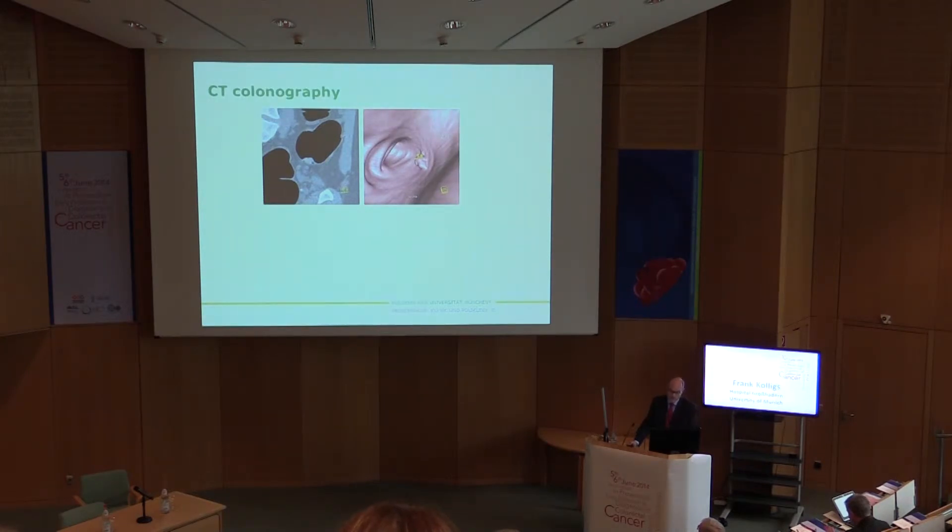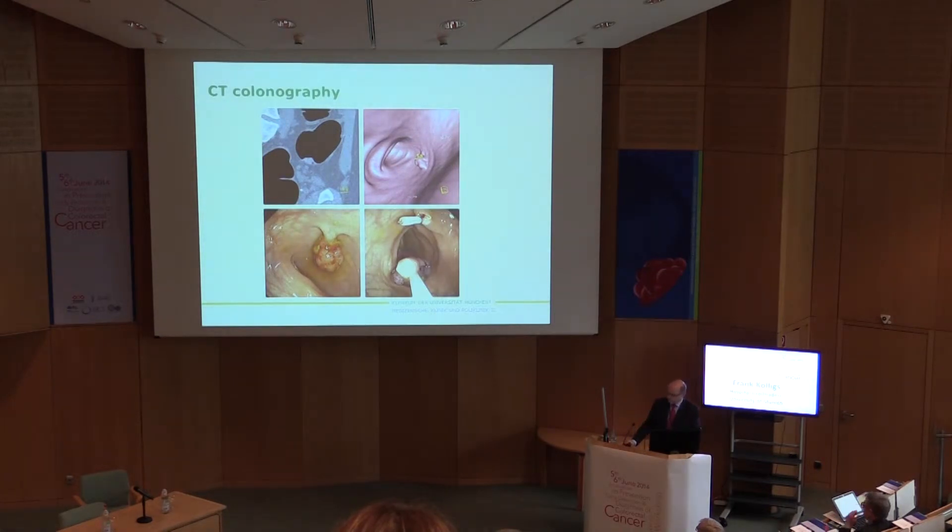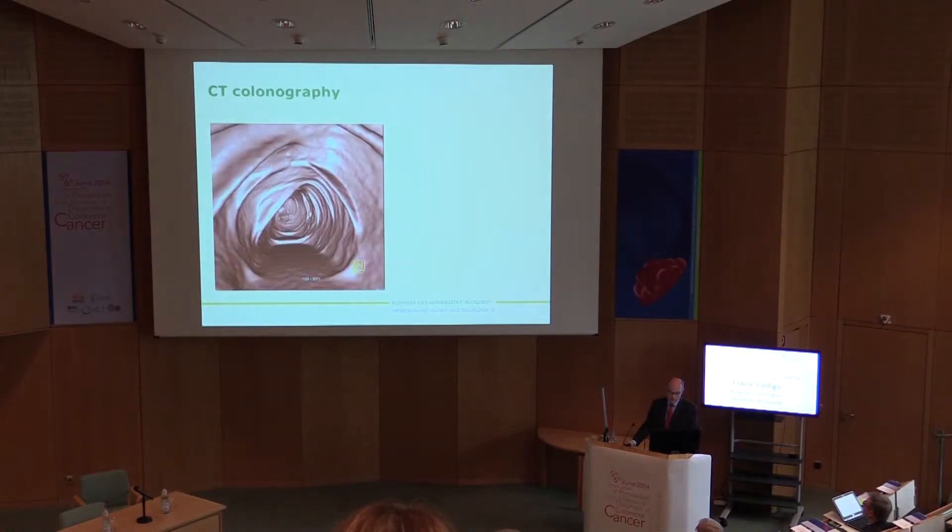CT colonography, if it finds something in 2D and 3D analysis, colonoscopy is performed, and if a polyp is found, then it can be removed. This is the principle of all these imaging strategies.